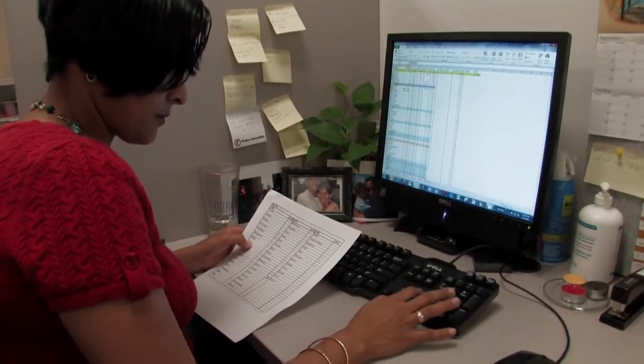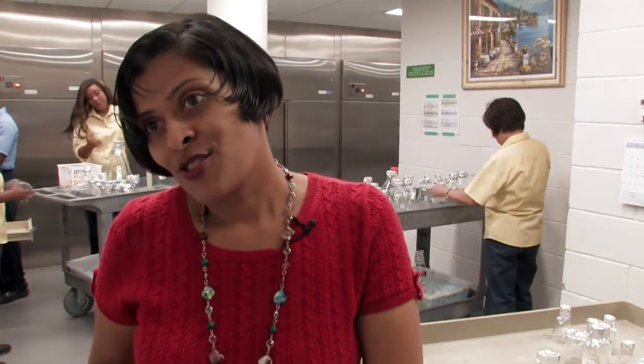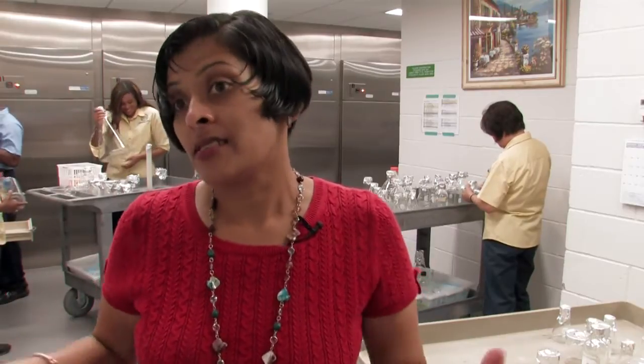To me, glass washing is the base of science. If we don't have clean glassware, we don't have good science. So we really do play a very important part of the science here at Rockefeller.